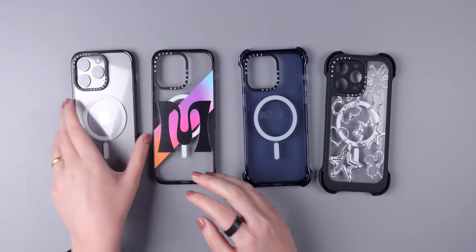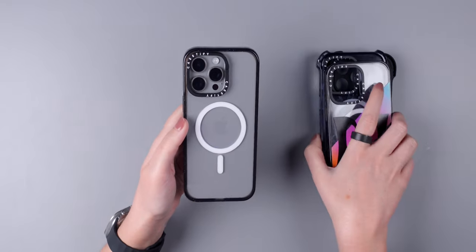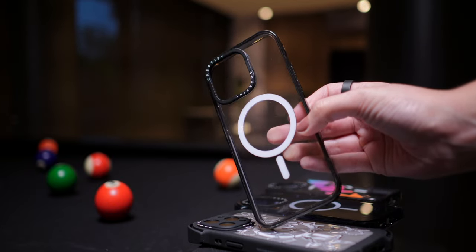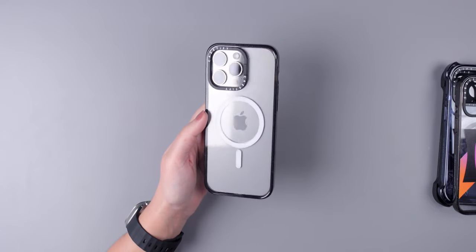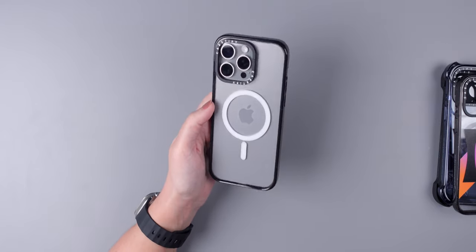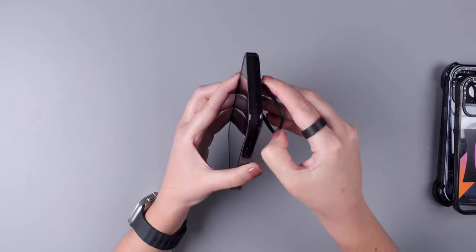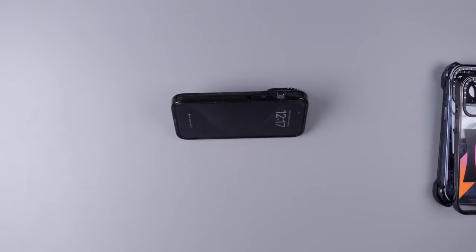Currently, my favorite has been the Impact Ring case because, as I mentioned earlier, it is a slim impact proof case. And I also love that this one in particular is clear because I can show off my natural titanium iPhone — I've been loving this new finish so much. And I can easily watch videos in landscape mode on my iPhone whenever I need to.